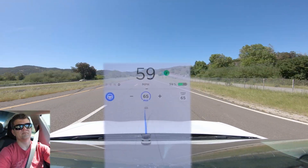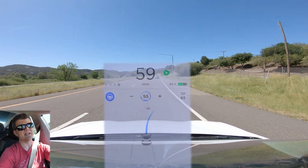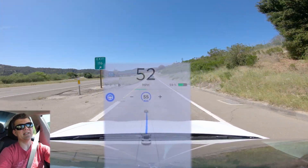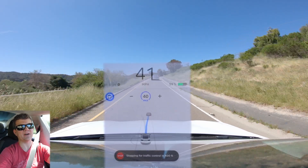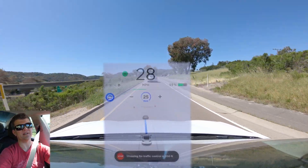Navigation says to take exit 196 on the right. It's turning on the turn signal and taking the exit. In 1000 feet, turn left onto St. Louis Bay Drive. Now this exit has a left turn lane and a right turn lane. I expect it's just going to stay straight, which would be the right turn lane, even though navigation wants to take a left.